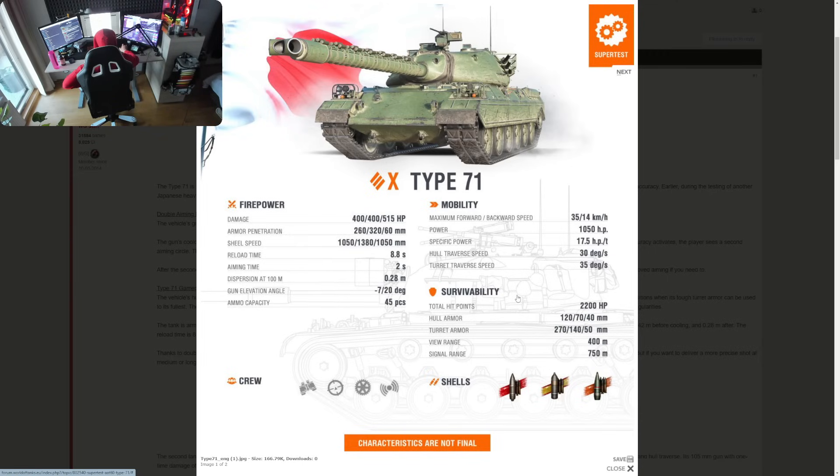It has a very unusual crew layout — no loader, but it has commander, gunner, driver, and radio operator. So that's the Type 71, Tier 10 Japanese heavy tank. Many people were waiting for more information about this vehicle, and this is what we have so far, introducing this new mechanic.